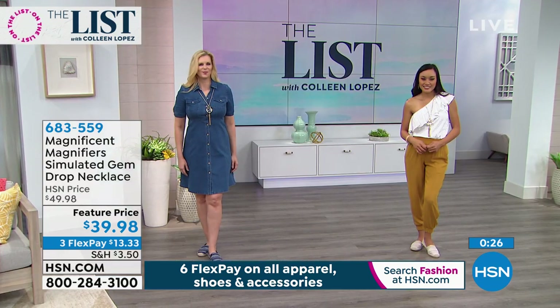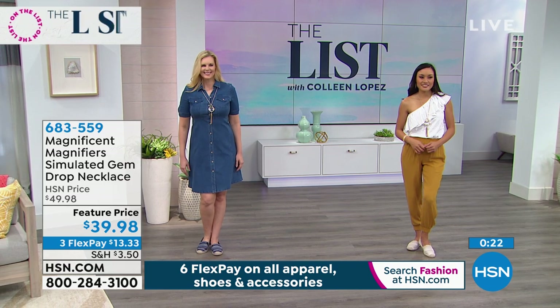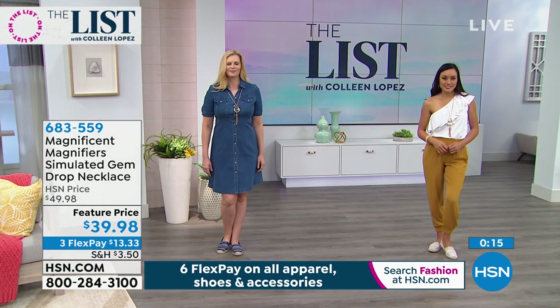It was probably one of the top asked questions on Facebook - what necklace did you have on, Colleen? It's really smart, and it's sharp, and it's versatile. If you'd like it, it's only $39.98, that's item 683-559.